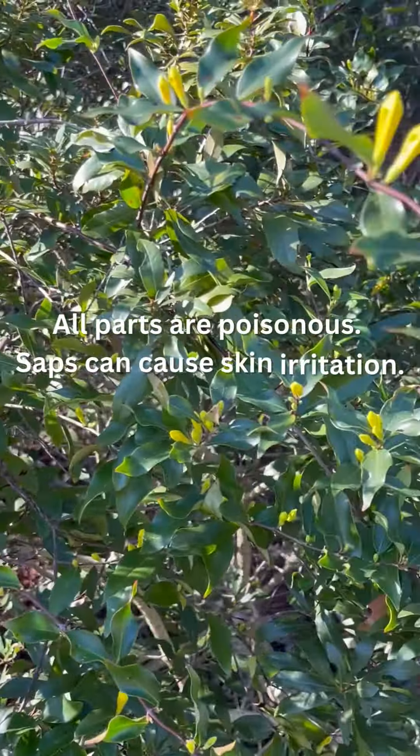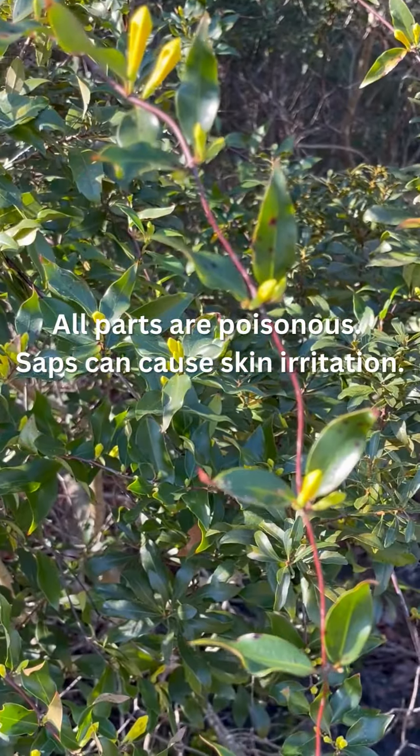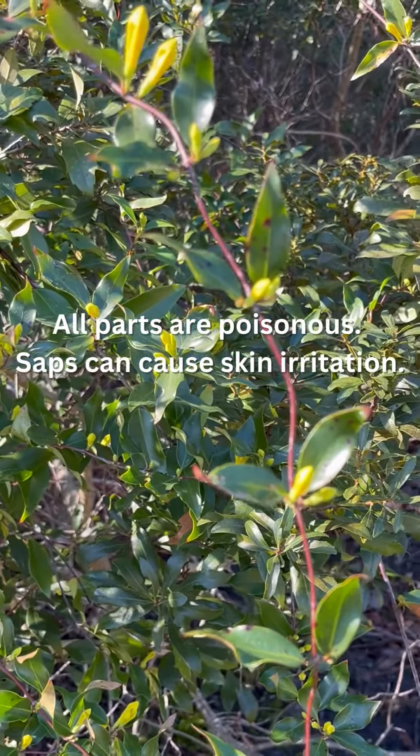All parts are poisonous, so be careful where you put it. Obviously, don't eat it. The sap can irritate skin.